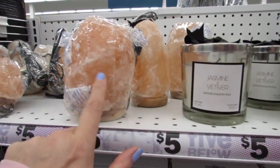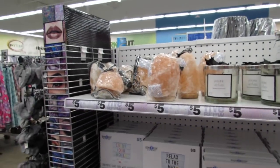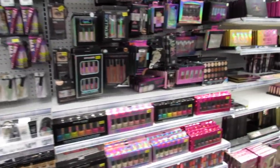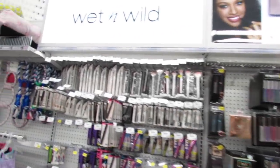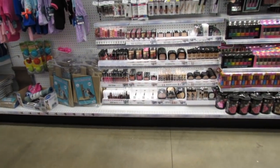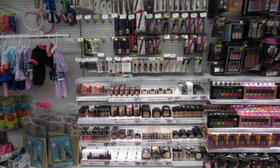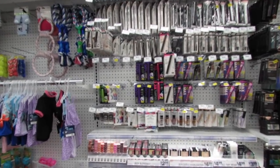I still haven't tried mine yet. I have a video idea where I compare a $5 Himalayan salt lamp to a $50 one — I just haven't filmed it yet. Makeup! Lots and lots. Such a huge section of Wet n Wild. I think compared to any other store, Five Below has the largest Wet n Wild collection of any store.